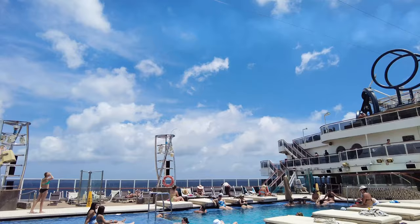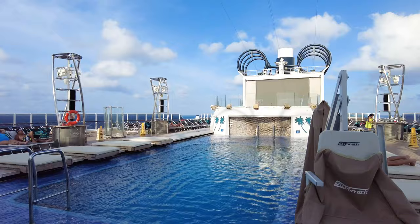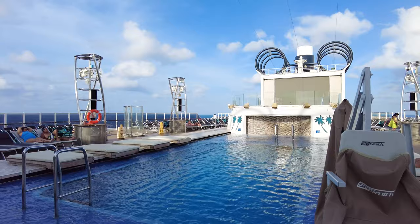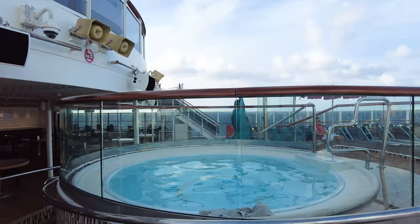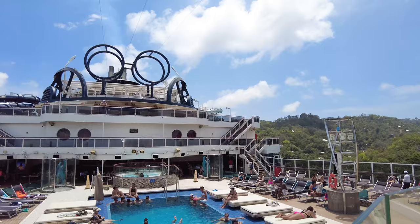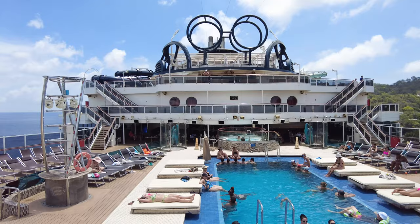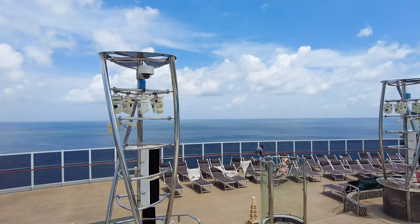Here's the main pool. As you can see, there are some day beds in addition to a more shallow area and the deeper pool. If you come here on a sea day it's going to be very busy, and if you want one of those day beds that hang over the pool, you'll want to get there early. There are also several hot tubs on the pool deck. While not huge, these are spacious enough for several guests to enjoy at one time.